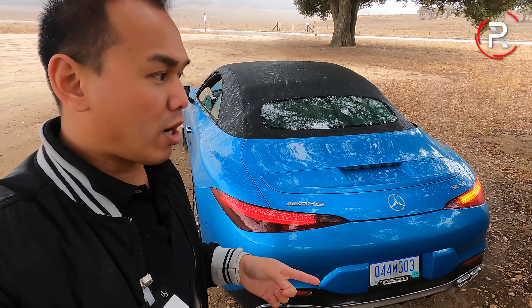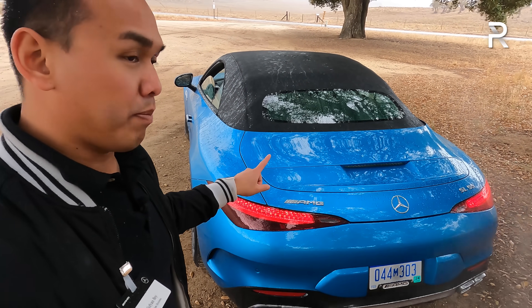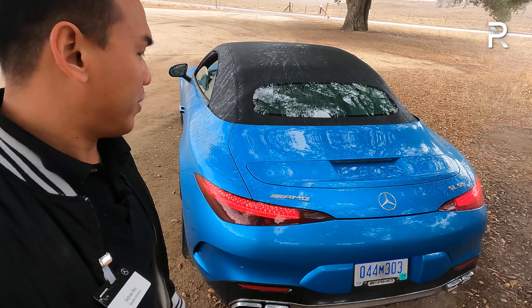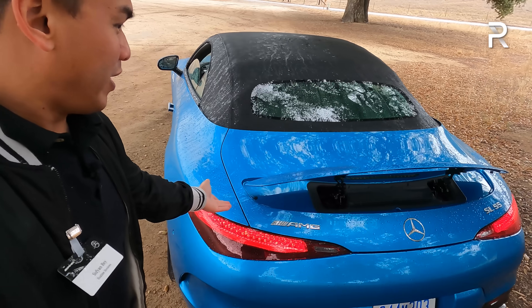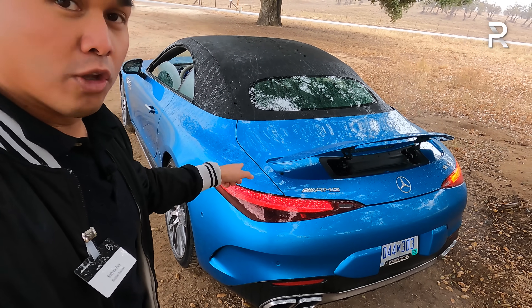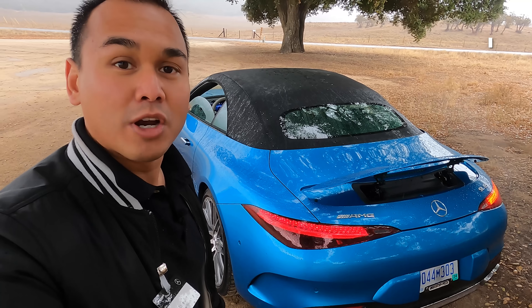Like many high-end luxury sports cars, the new SL has a deployable spoiler. You can push a button, or at speeds above 70 miles an hour the spoiler will automatically pop up. When it does pop up, it gives the car even more AMG GTC or GTR vibes — it just looks really good from the rear, which is the angle you'll have to get used to given how quick this car is.